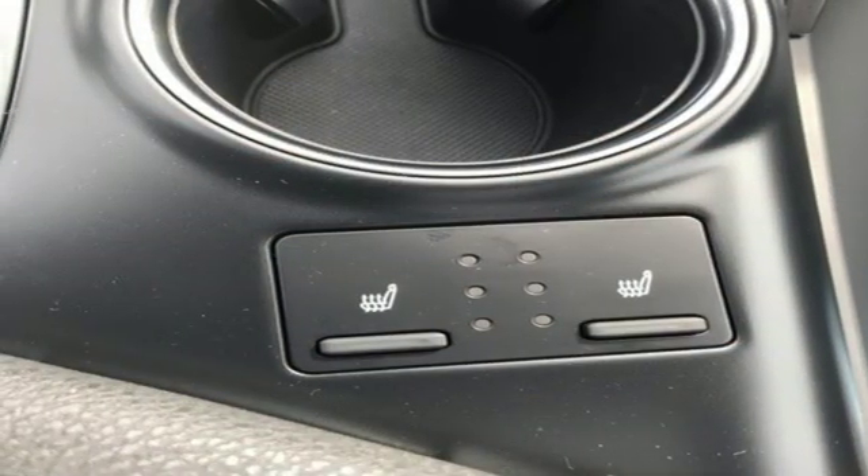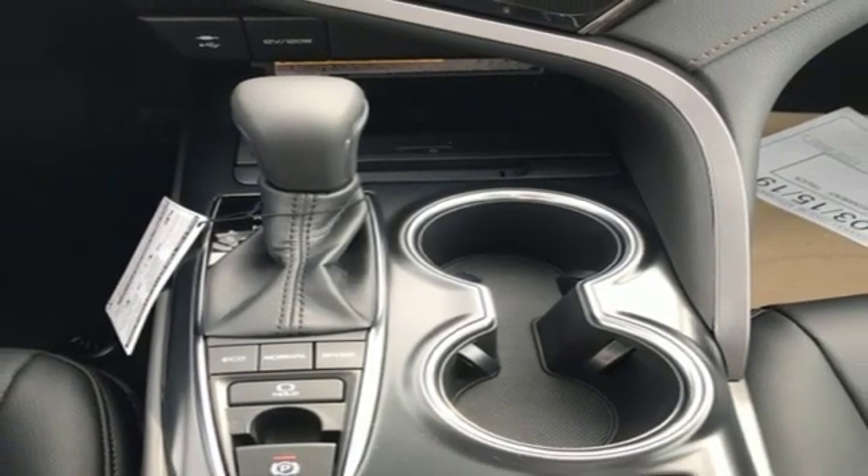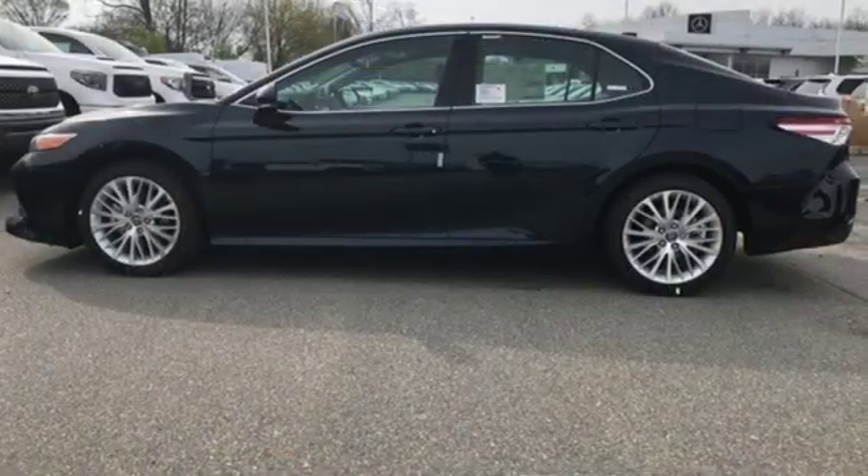Dual zone climate control, inline four-cylinder engine, first and second row sunroof, gas pressurized shocks, and automatic transmission.